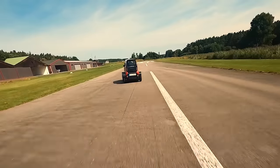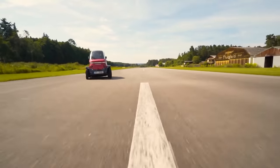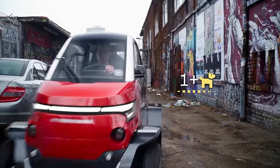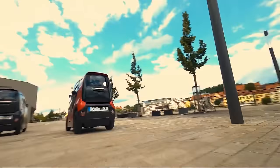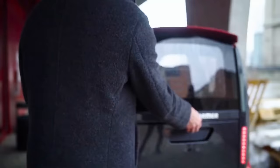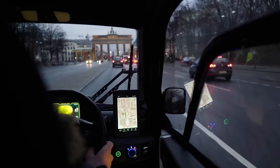Its innovative folding mechanism allows it to adapt to different road conditions, making it perfect for city dwellers seeking efficient and flexible transportation. With its electric drivetrain and eco-friendly design, the CT2 is not only practical but also environmentally sustainable — where innovation meets convenience and the city becomes your playground.